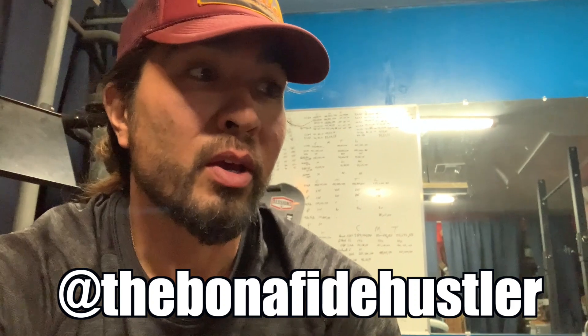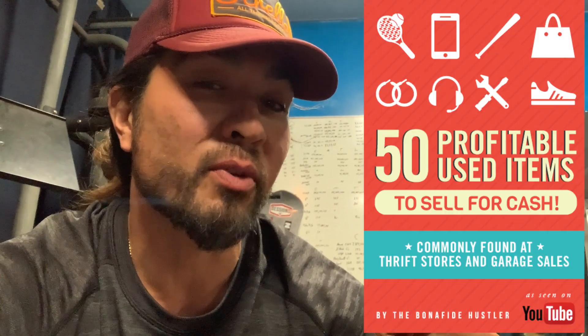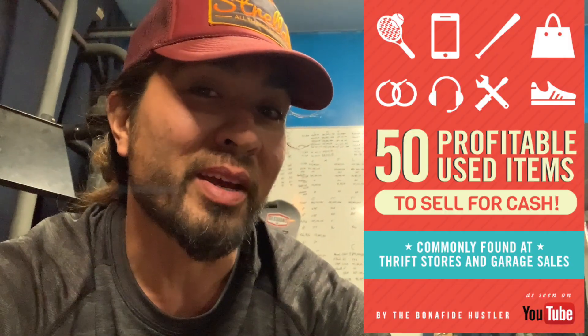Don't forget to follow me on Instagram at the Bonafide Hustler, and also if you want to learn 50 other things to buy and resell for cash, check out this guide — it's the first link down below. Go pick it up, it's free.